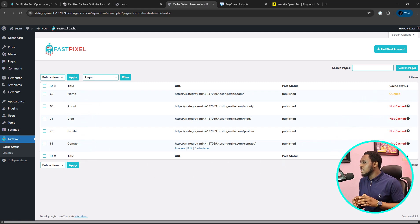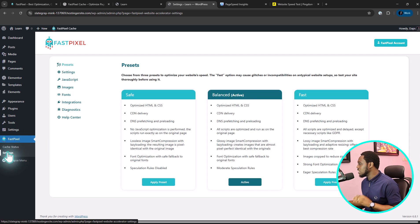So that's the thing — I want to talk more about this in case you have a large website and you want it cached as fast as possible. Those are the things you get when you invest in the pro version of this tool. But while this is queuing up and getting cached, let's go through some of the settings.